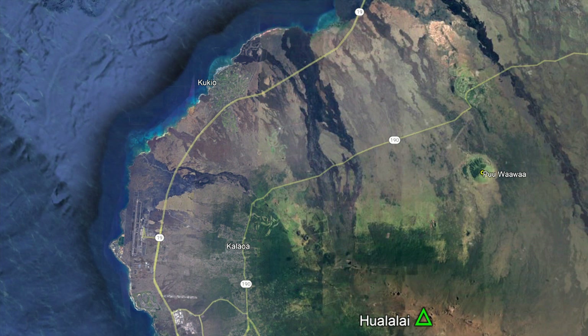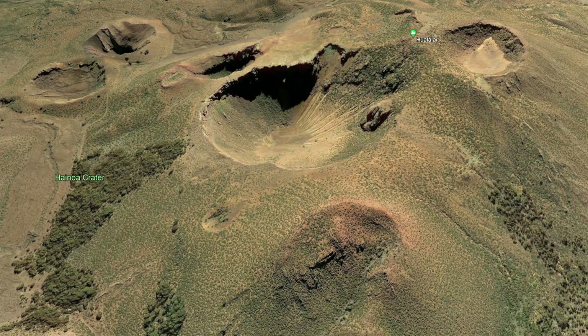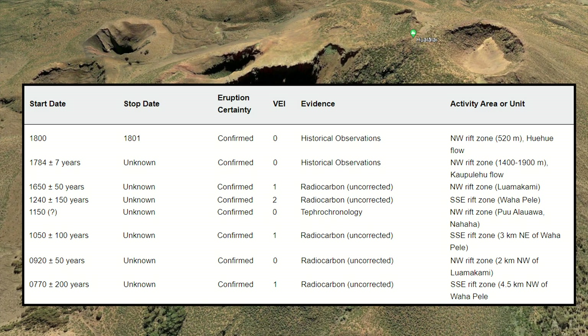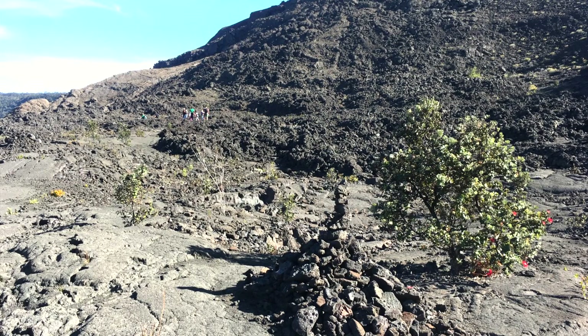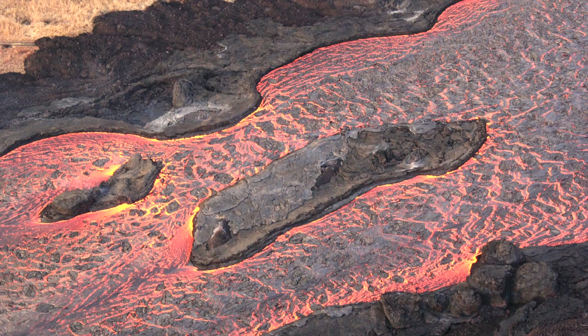The last of these occurred from 1800 to 1801, and produced two distinct lava flows, one in each year. On average, Hualalai seems to produce an eruption about once every 200 to 300 years. While the last eruption occurred in 1801, this does not necessarily indicate that it is overdue. The chance of a new eruption remains the same each year, and there have been closely spaced eruptions such as in 1784 and 1800 to 1801.